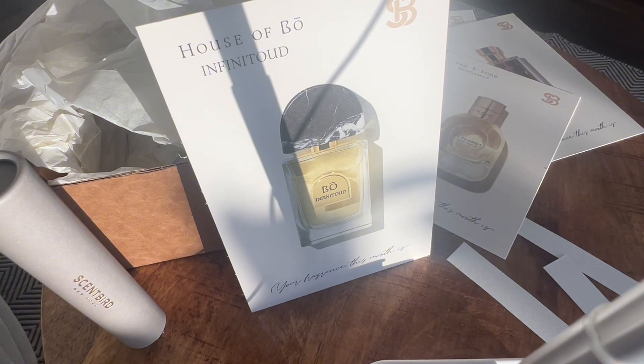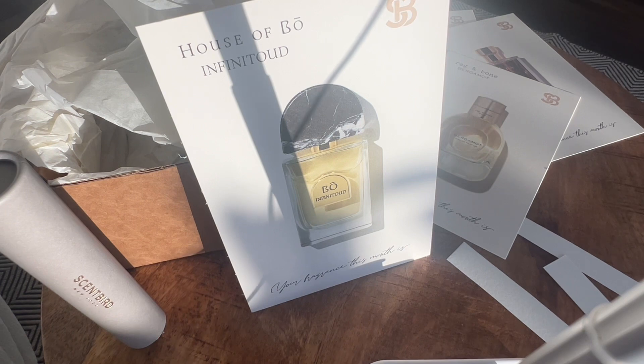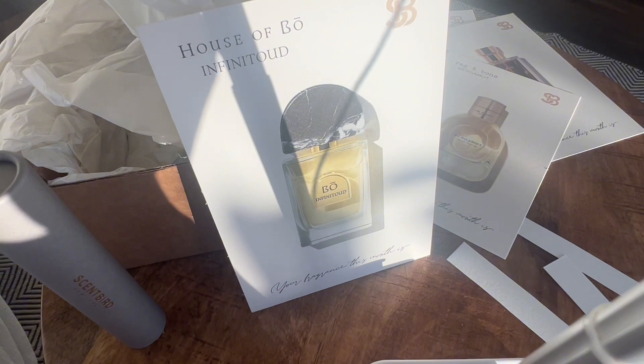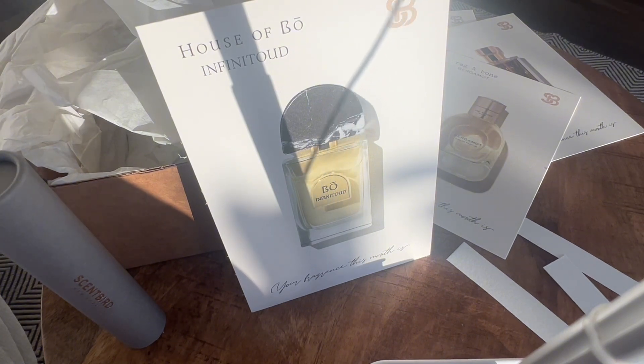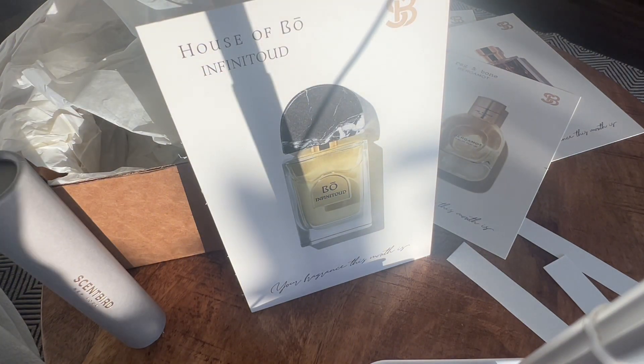Oh wait — that's really good. I'm enjoying this. Maybe there's incense or aldehydes in here. It's a bright, clean feel. This is a beautiful scent — it's a little bit more complicated than I expected. It's heavy and light at the same time. I am interested to see how this wears and evolves.